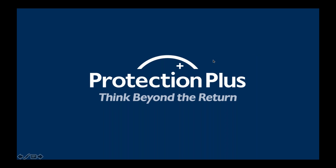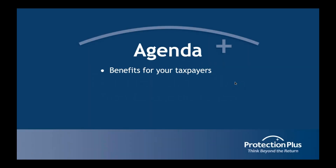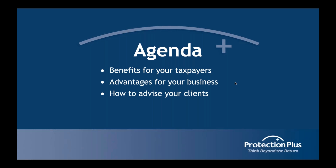Just to give you a heads up on what we'll be talking about: we're going to go over what benefits are offered to your taxpayers, the advantages for your business, and how to advise your clients about Protection Plus. At the very end I'll open it up for questions — you probably have a GoToWebinar panel on the right side of your screen where you can type in questions.